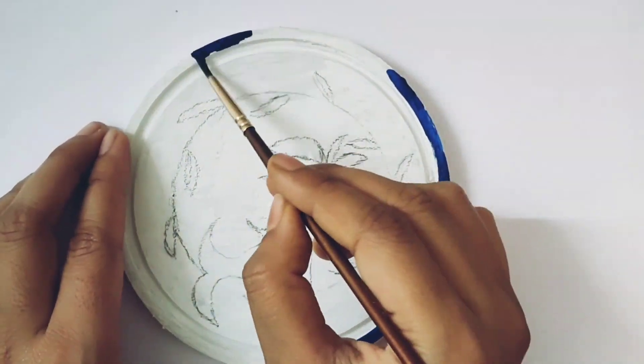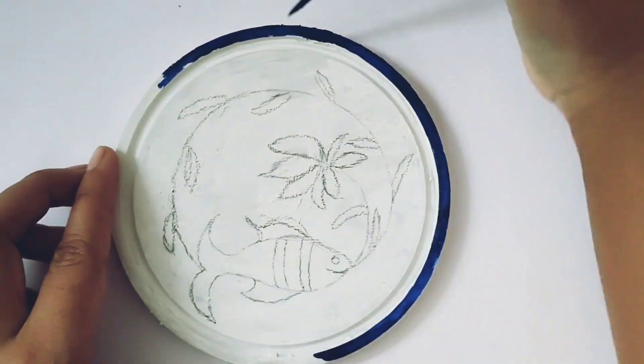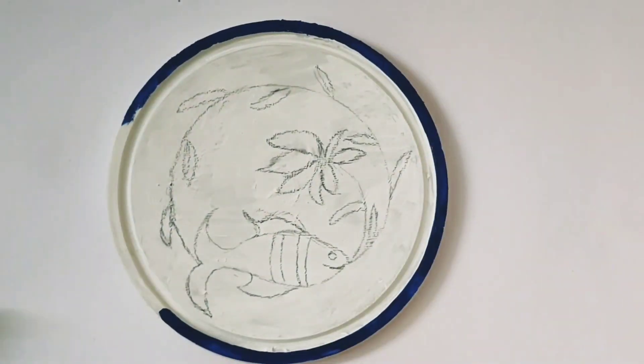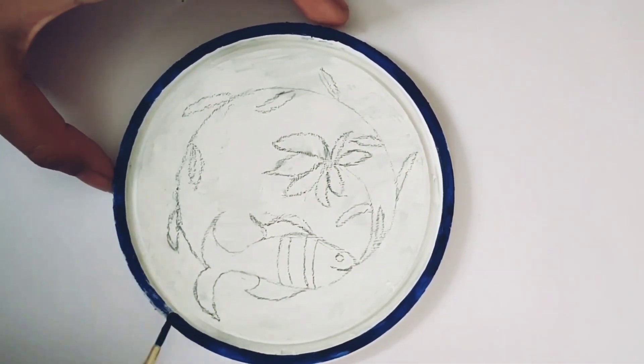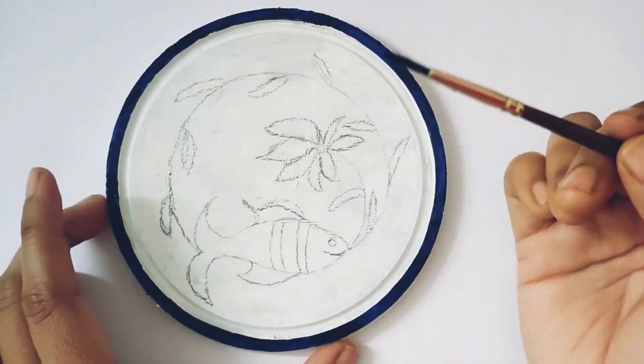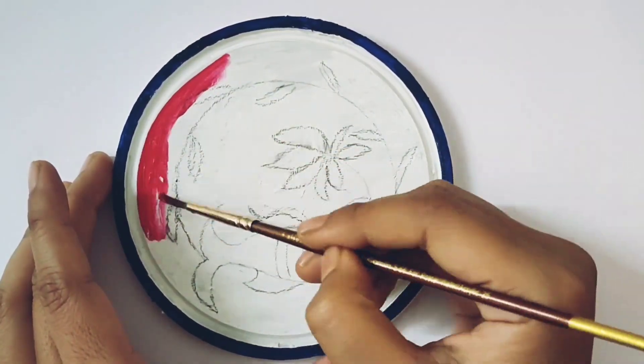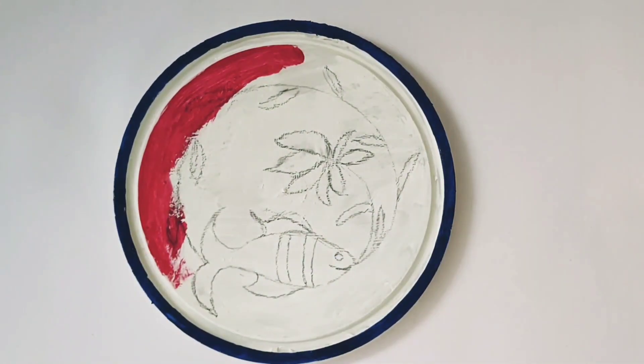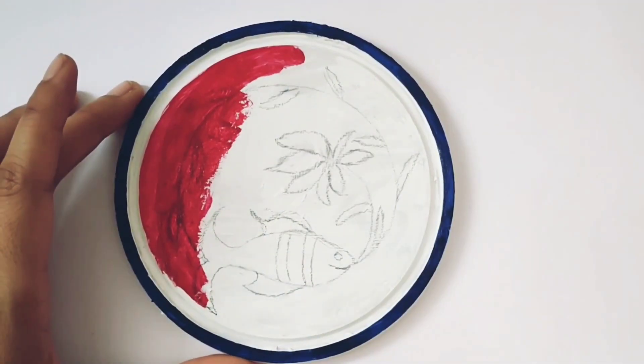I have used blue color so it feels like it is in the water. After that, I applied scarlet red color, thinking it will shine in the background.